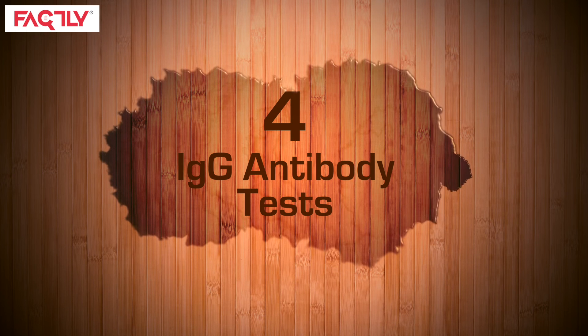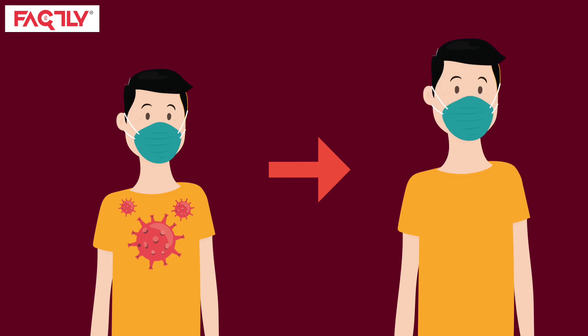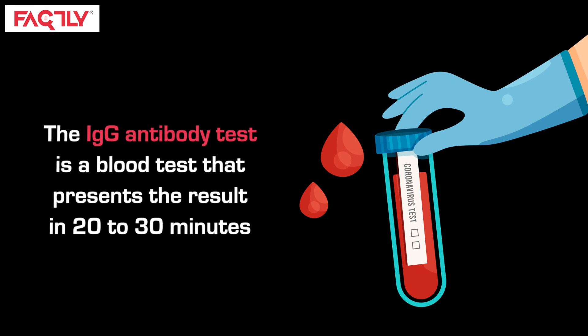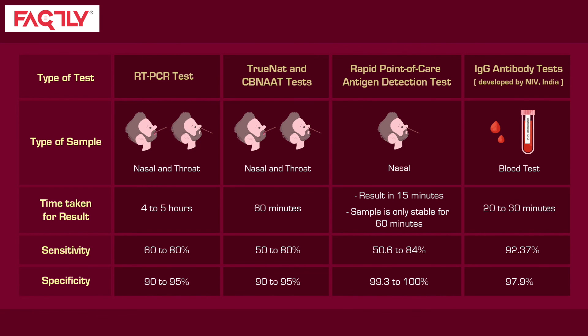Fourth on the list are IgG antibody tests. These tests are not diagnosis kits and help with surveillance. Such a test tells you if you may have had the virus and recovered from it, as it detects the presence or absence of antibodies against the infection in your system. The IgG antibody test is a blood test that presents the result in 20 to 30 minutes. The sensitivity of the test is 92.7%, and the specificity is 97.9%.